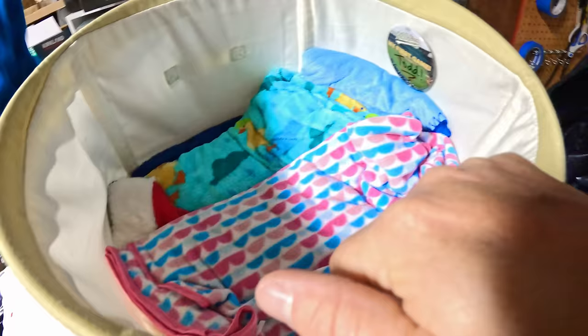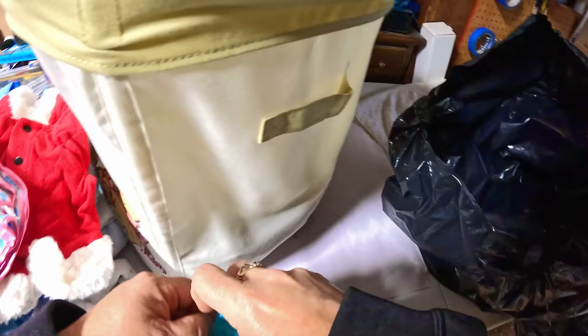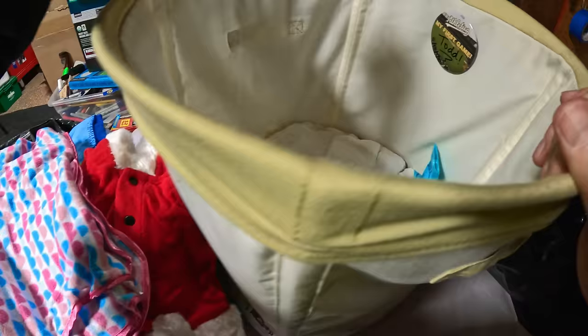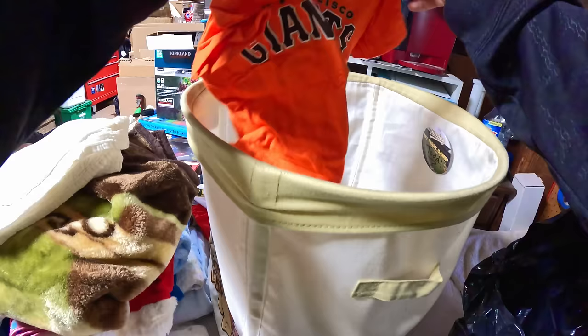A lot of blankets in here. I did find one thing right on top — it was the baby book, you know, without photos of the newborn baby. I'll get that back to the owner — put it with their high school diploma and some of the other stuff we already put aside. There's a 49ers little shirt, Oakland Athletics jersey for little kids, Giants — you got all the teams.